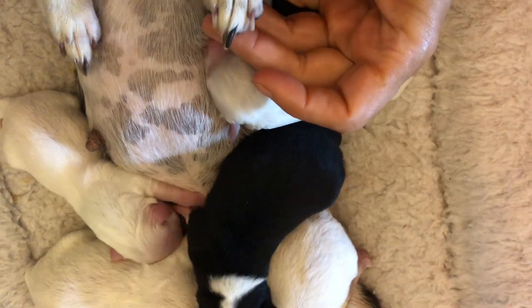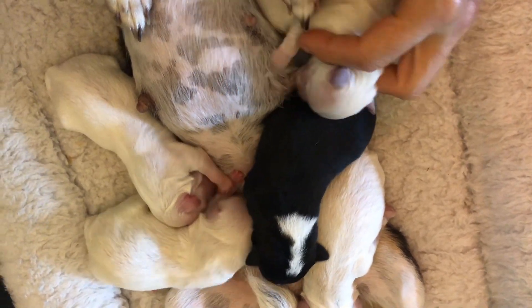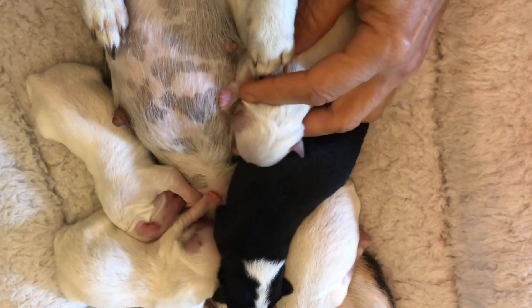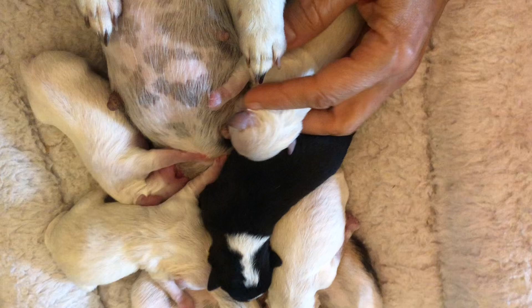Her nails are long — I've got to cut them. I normally don't like to mess with them when they're pregnant. I don't like to give them baths, I don't like to cut their nails, I don't like to do their anal glands — I don't like to do nothing until after they have their babies. And she just had hers a couple days ago, so I'm gonna have to get on that.